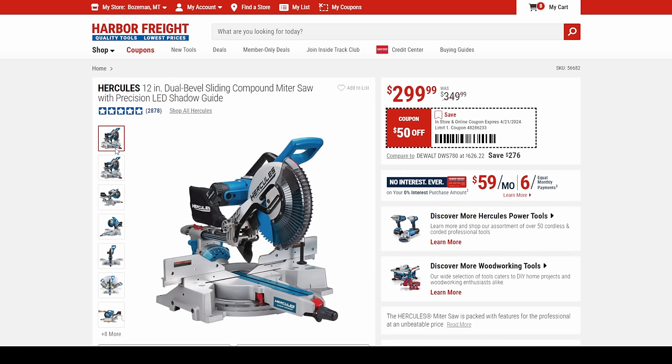Next, the Hercules sliding miter saw. I've been tracking prices on sliding miter saws for almost eight years, and you're looking at this thing sitting at $300 while everyone else is over $500 at this point.